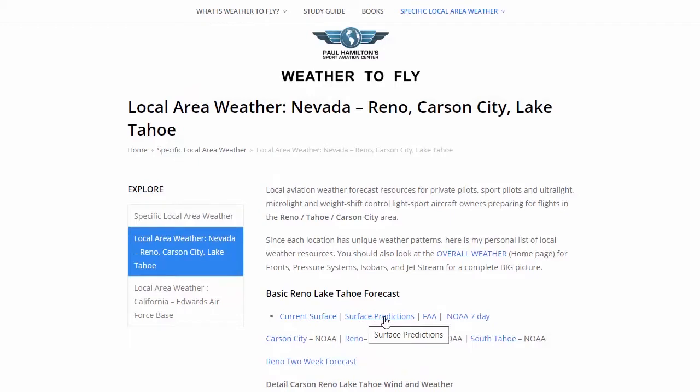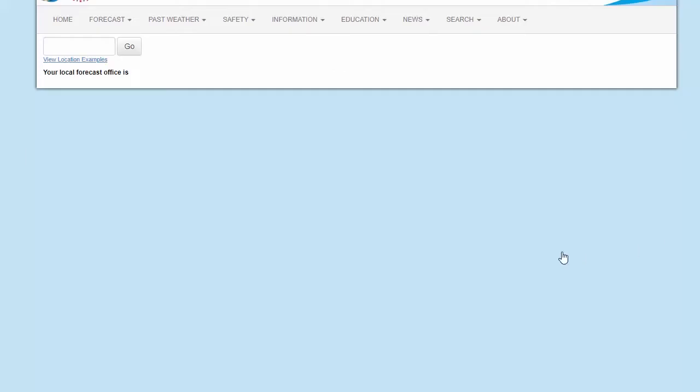We look at surface predictions, the FAA surface, and the NOAA seven-day. This is kind of interesting because it gives you an animation of what's happening for the surface over a seven-day period. Next, we've got just our common ordinary NOAA weather reading.